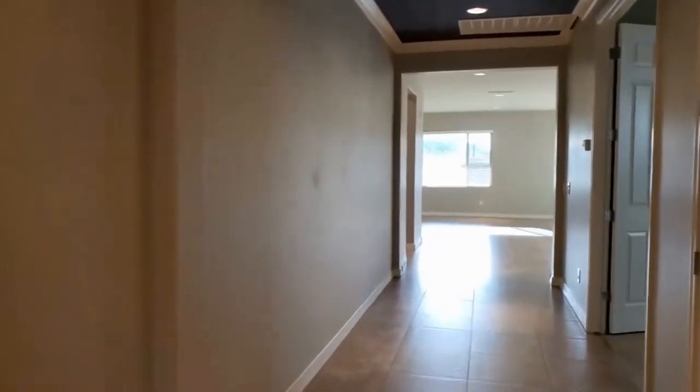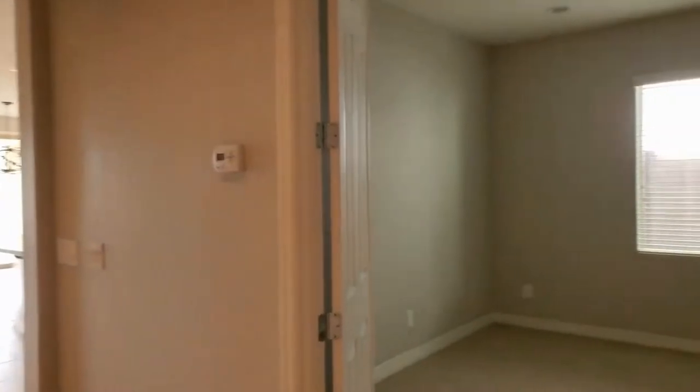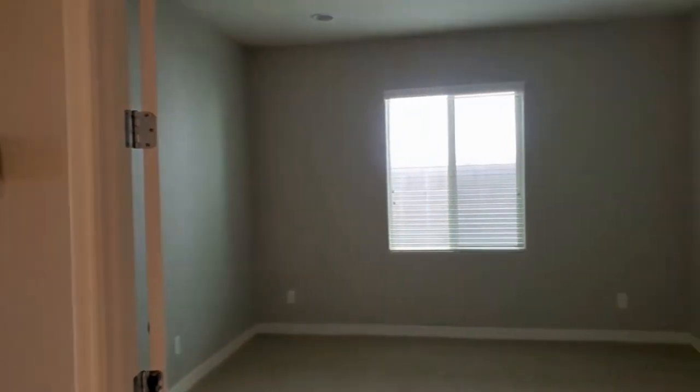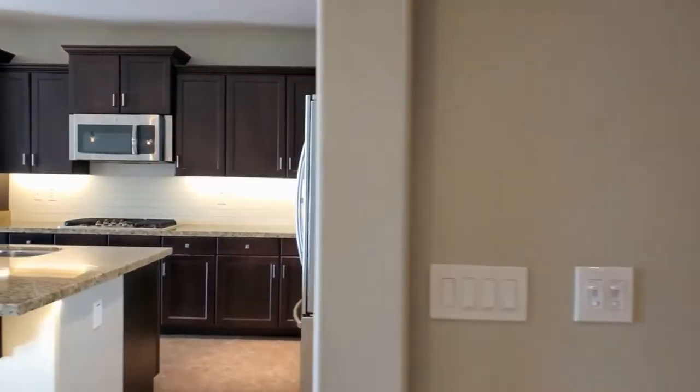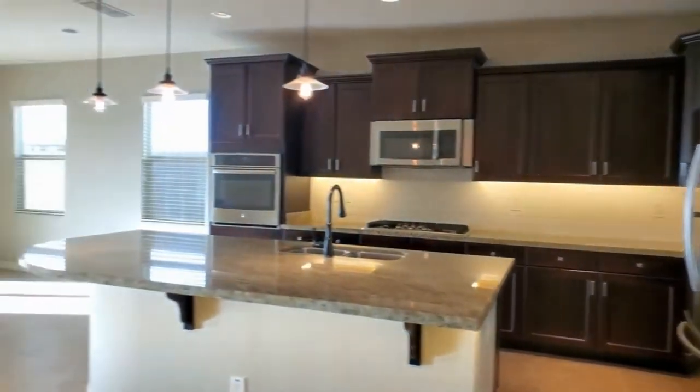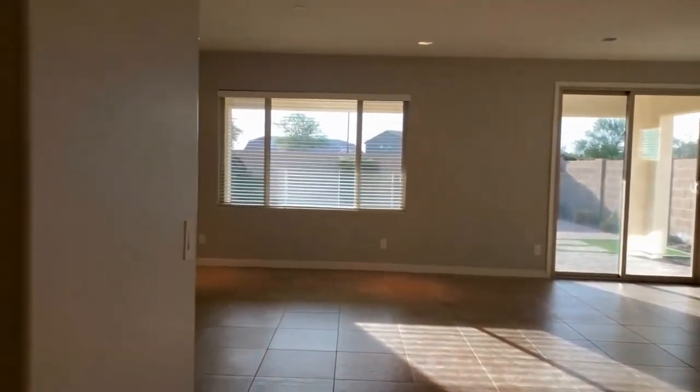We'll take you down the hallway here towards the heart of the home. You'll notice this great office space — it's kind of like a bonus room or den, and it could even be a guest room, whatever you'd like it to be. That is located just off the kitchen, family room, and dining area.